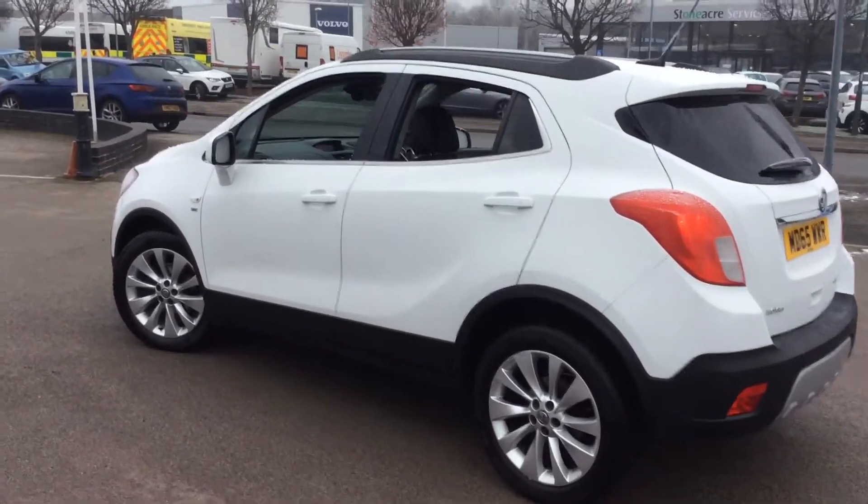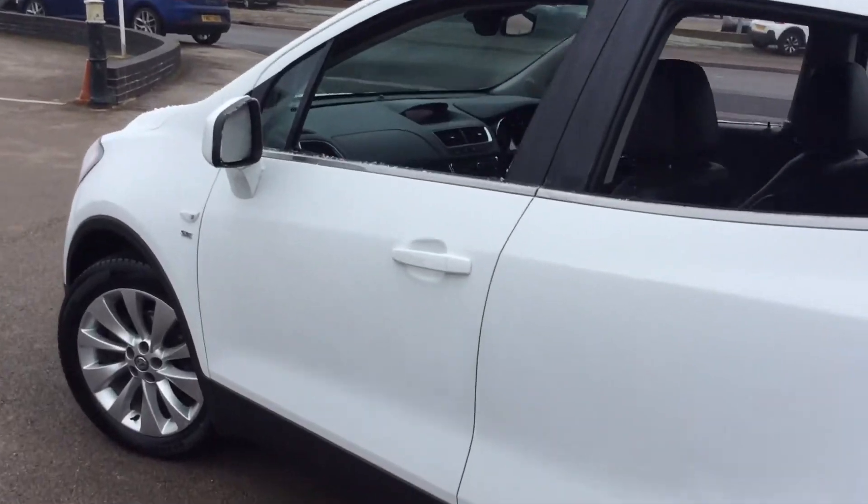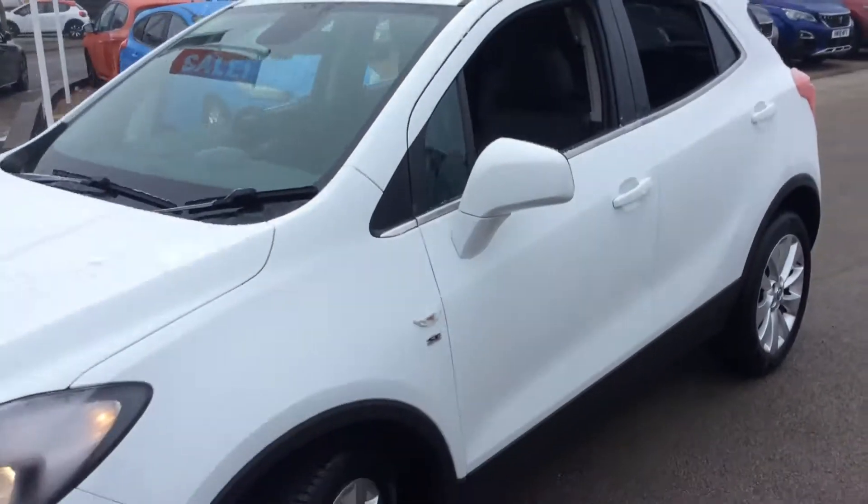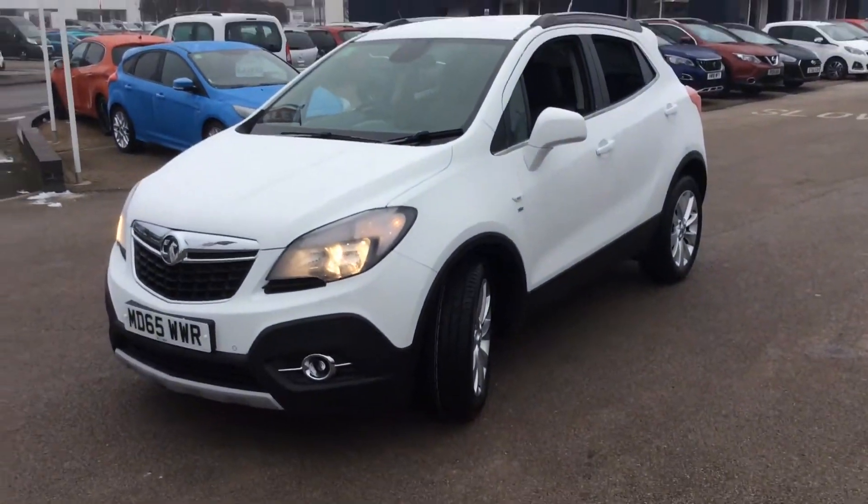If you'd like to inquire about this vehicle or book a test drive, contact us today on 01246 450 450.